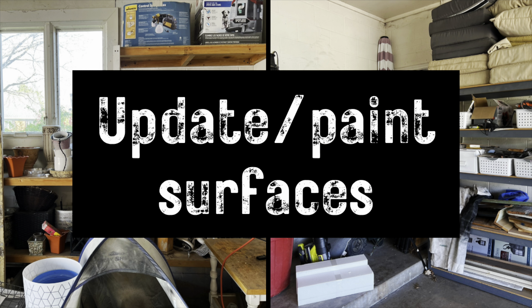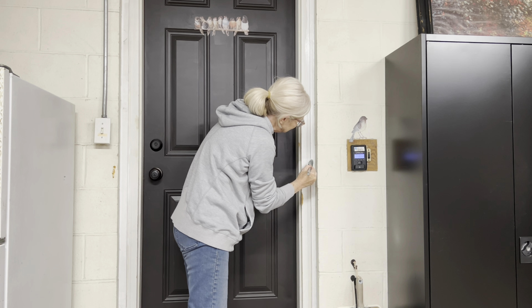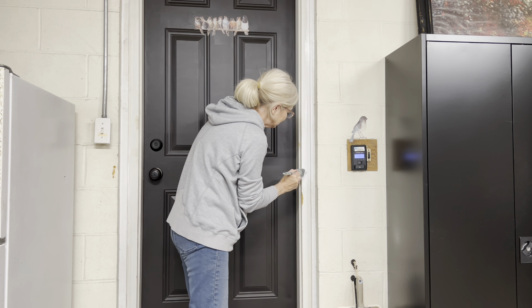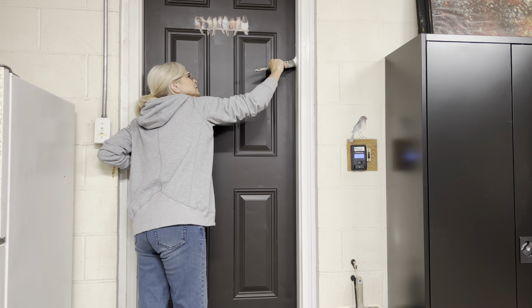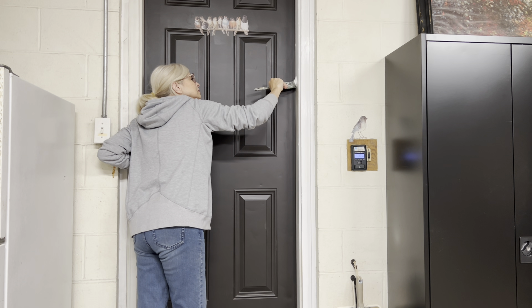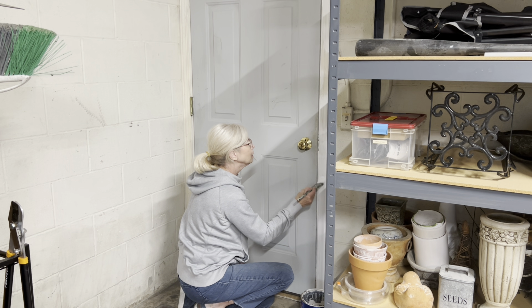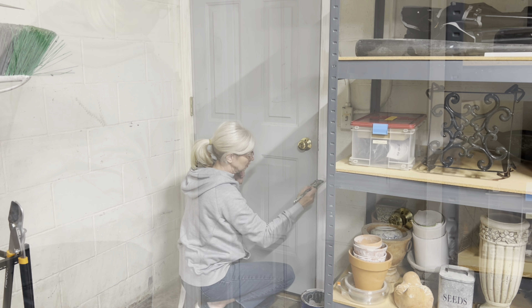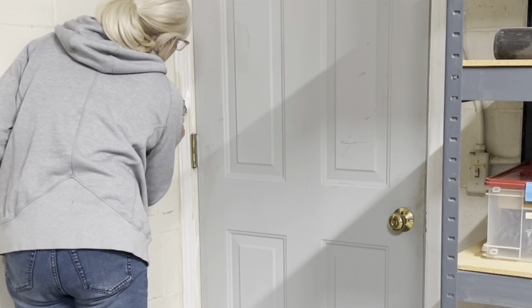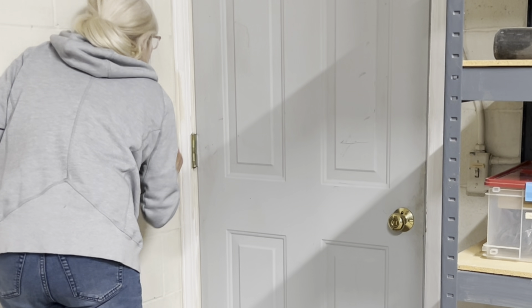My garage walls desperately need some fresh paint, but the weather just wasn't cooperating, and I think I'll wait until my husband can help me move the really heavy things like the refrigerator. So I had to settle for painting the trim around the doors and window. I wanted to paint the side door black to match the house door, but it didn't get done because the weather dropped below 60 degrees in the garage for three days in a row.